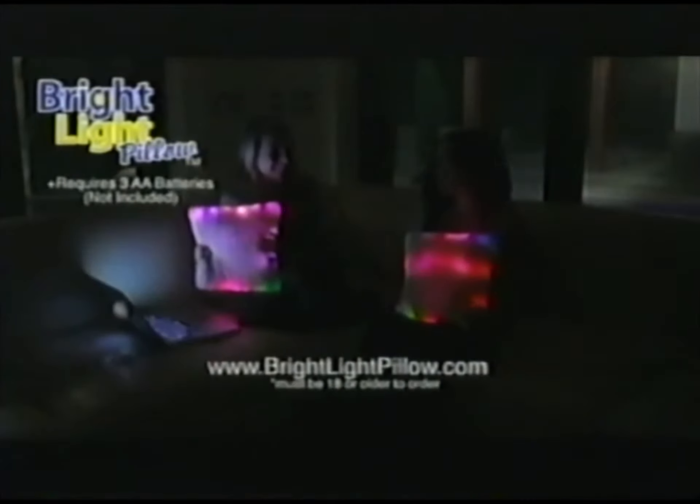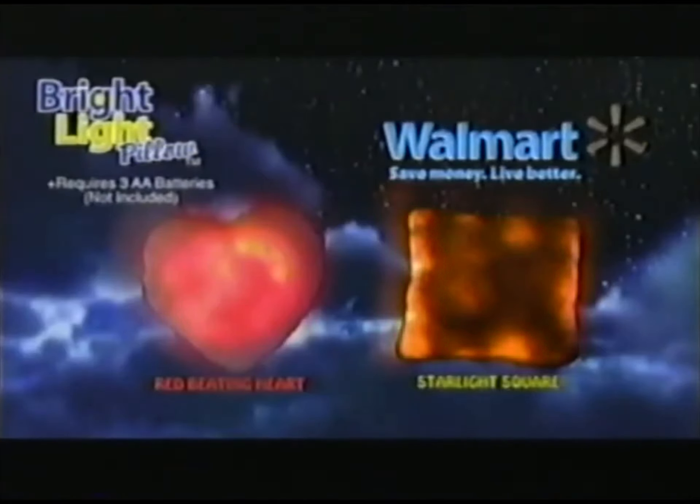You can go online to BrightLightPillow.com. Bright Light Pillows come in Red Beating Heart and Starlight Square. You can get yours at Walmart.